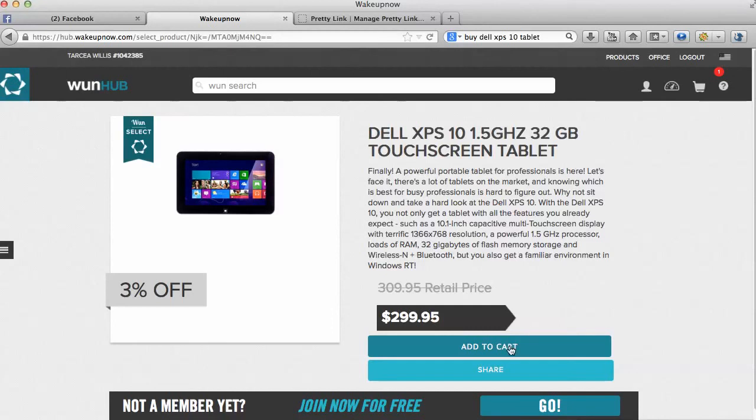If you just want the tablet, you don't have to join Wake Up Now — you can just go to 'Add to Cart' and buy it, or click the share button and share it with other people if you think it's a great deal. That's my time on this video. I just wanted to show you the price difference. Buy it through the link below because it doesn't make sense to pay seven hundred and ten dollars for the same tablet. Thanks for watching — go ahead and get that tablet or join Wake Up Now. Thanks, bye bye!